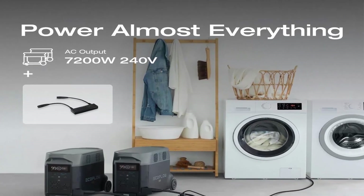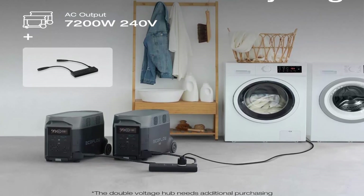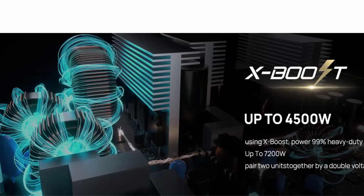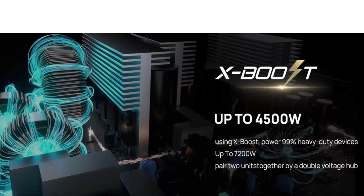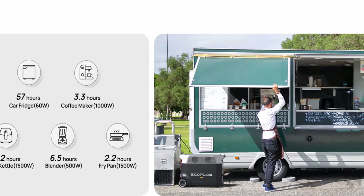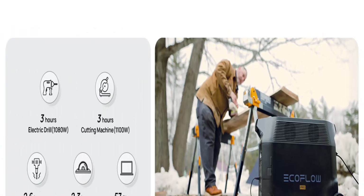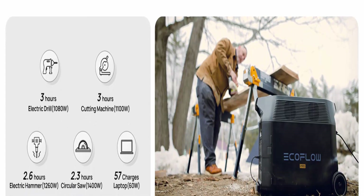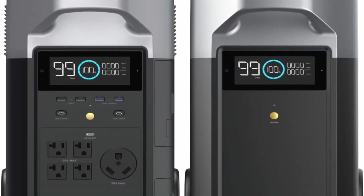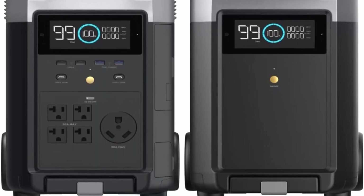Smart App Control: use the EcoFlow app via Wi-Fi or Bluetooth. Monitor the status of all your devices and power sources. Check on charge level, temperature, and charge/discharge times. Control from afar and customize settings such as battery life, input/output, and more. 15 Versatile Outputs: Delta Pro includes 15 outlets and ports — 5 AC outlets, 4 USB-A ports, 2 USB-C ports, 2 DC ports, 1 car power output, and 1 Anderson port. Power all your devices such as cell phone, iPad, tablet, camera, radio, projector, night light, mini fan, and more. Note: the power station and extra battery will be shipped in different packages.